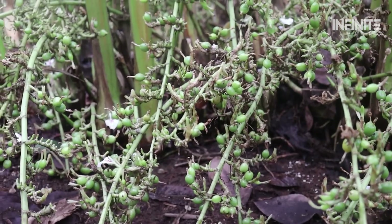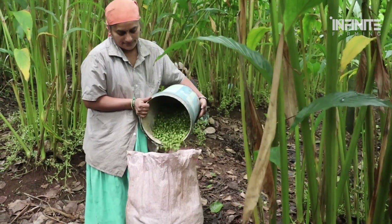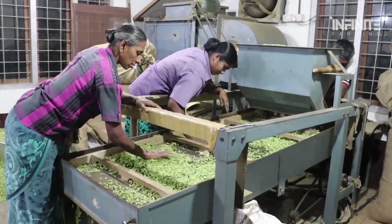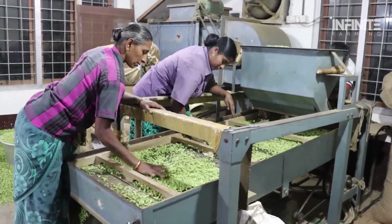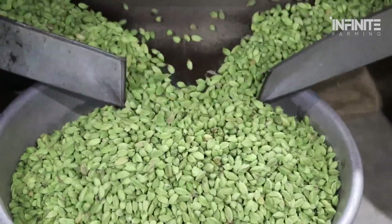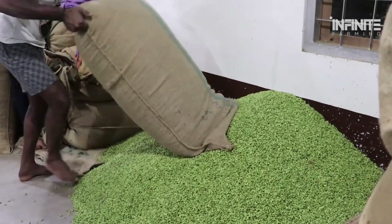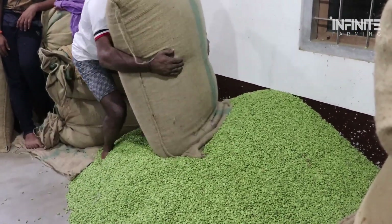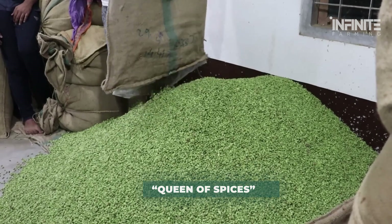From the years it takes to grow to the painstaking work of harvesting and processing, green cardamom's journey is a testament to its value. But as climate change continues to disrupt its production, will this coveted spice become even rarer and more expensive? Only time will tell, but one thing is certain — green cardamom will always hold its title as the Queen of Spices, cherished by chefs, connoisseurs, and farmers alike.